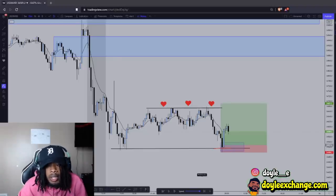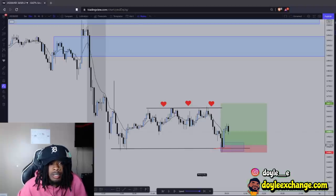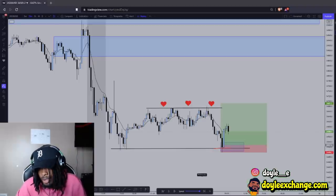What's good YouTube, it's your boy Doyle back with another video. Today's video is a trade breakdown that I took this past Wednesday. I'm a little late because I should have uploaded this Friday, but we're here so it doesn't matter. I also broke my record with this trade — this is another beautiful trade, and I did it on US 30, which is crazy.